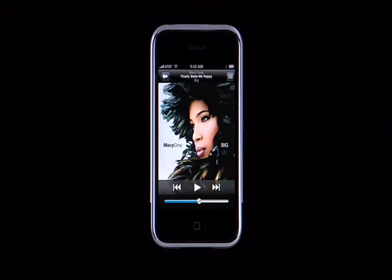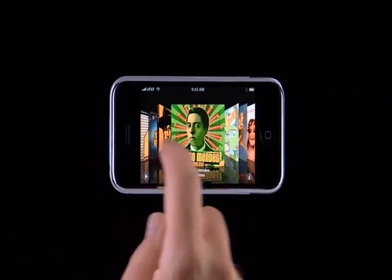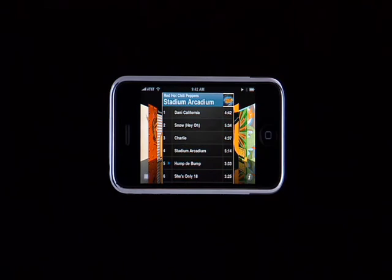Another great way to look at your music library is with CoverFlow, just like in iTunes. CoverFlow lets you enjoy your entire music library using the album cover art. To use CoverFlow, all you have to do is rotate iPhone 90 degrees into a landscape orientation. The iPhone's accelerometer senses the change and automatically switches into CoverFlow. Just flick your finger left and right to find the album you want, tap on it, then tap on the song you want to listen to.